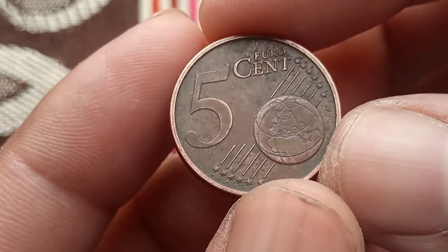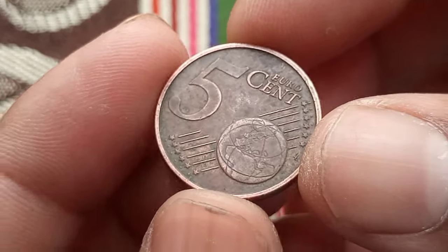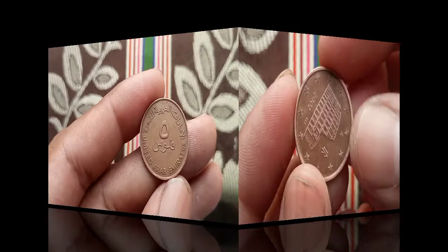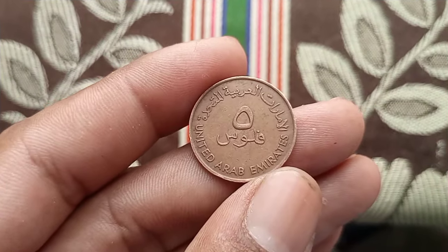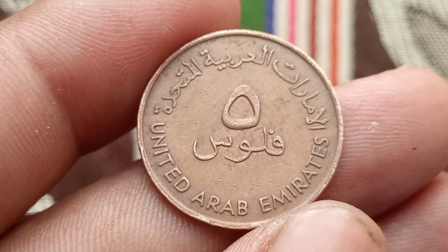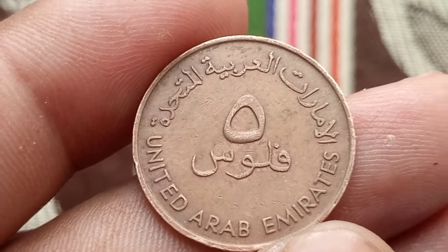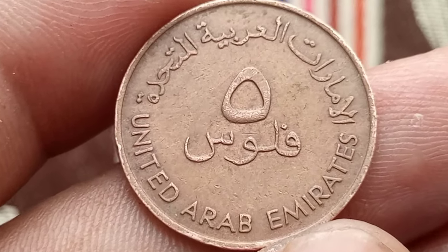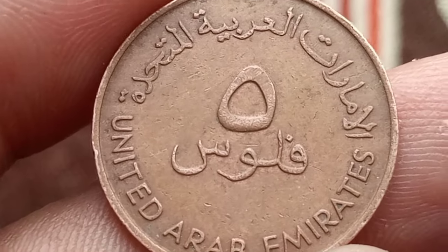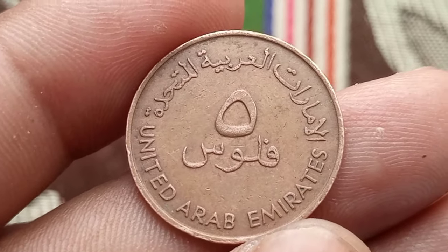Thank you for joining us as we uncovered the value and details of the 5 euro cents 2002 coin from Italy. Next: the United Arab Emirates 5 fills coin from 1973, corresponding to 1393 in the Islamic calendar. Join us as we uncover its history, design, and most importantly its current value and worth in the market.